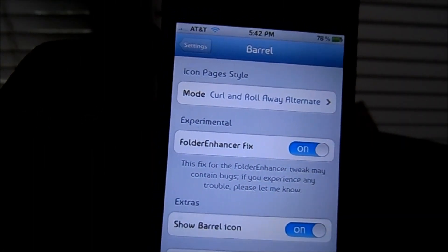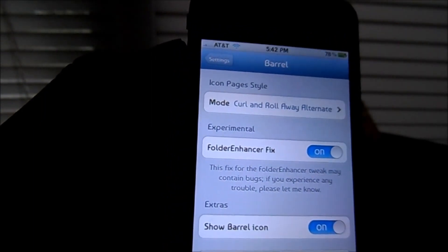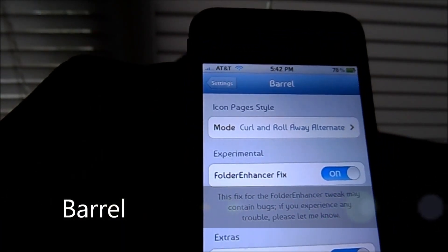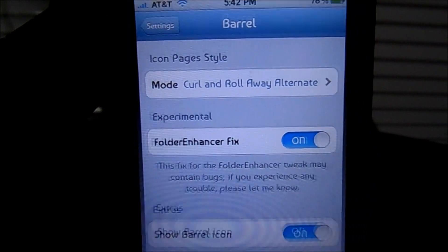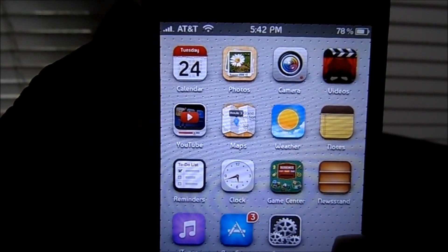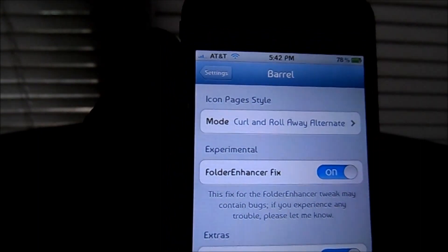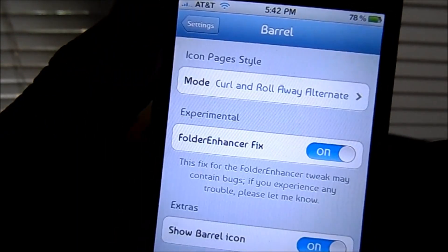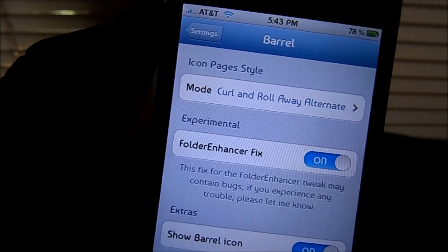Number 10 on my list for the top essential tweaks and apps is Barrel. What Barrel lets you do is change the style animation between switching from one page to another. It runs very smooth on all devices. It's available in the Cydia store and I believe it's paid, as most of the applications I will be presenting later on in the video.